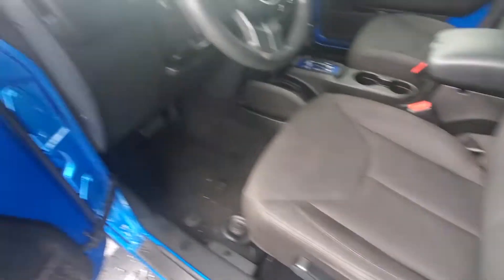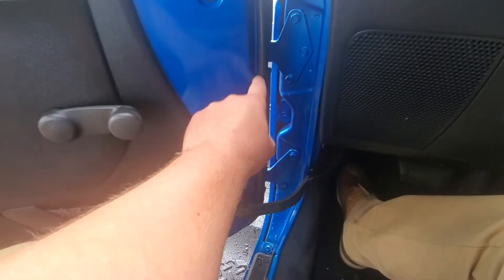Going inside, we got the cloth interior, manual seats, and there's a harness right here to keep the door on unless you want to take it off, along with the hinge. It is an automatic.